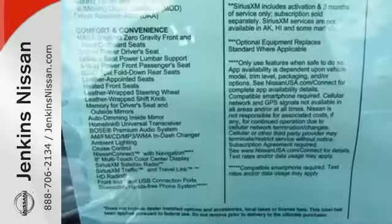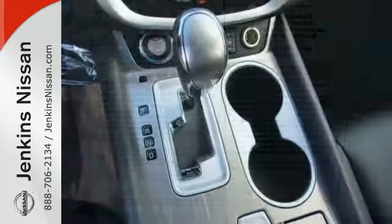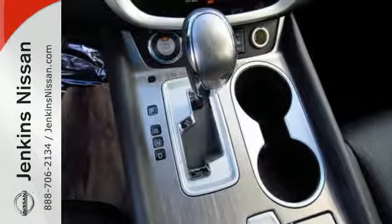Features include dual-zone climate control, Bluetooth, hands-free text messaging assistance, and vehicle dynamic control. This isn't your average bulky SUV.